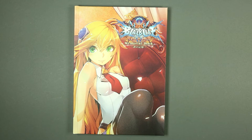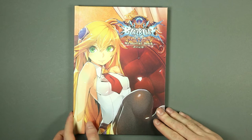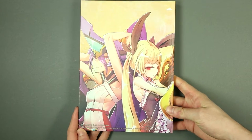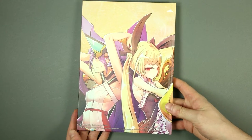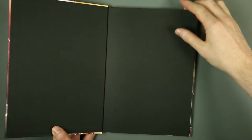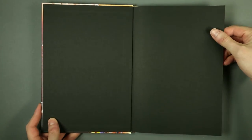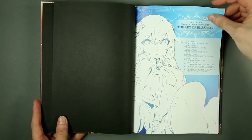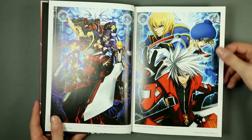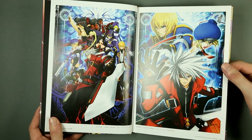Before moving on to the Nendoroid, let's take a look at the BlazBlue: Central Fiction Memorial Book. On the front cover, once again, Noel, and on the back, Izanami and Rachel have switched positions. It really is a memorial book.